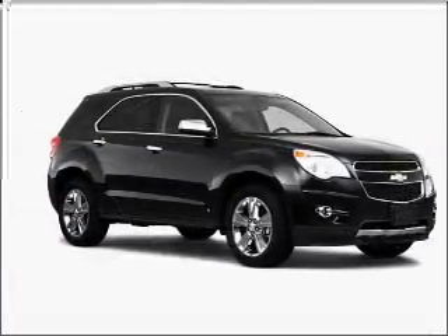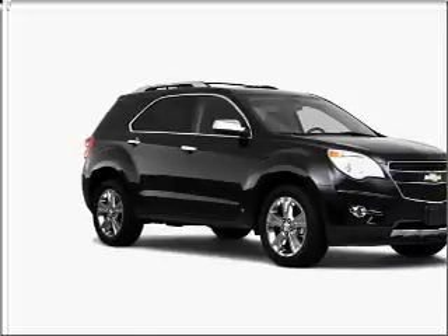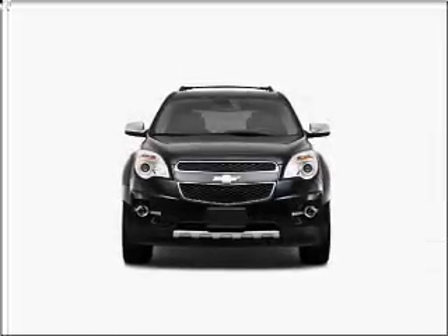Heated seats are a desirable comfort feature. Pamper yourself with memory settings. Call today to schedule a test drive.